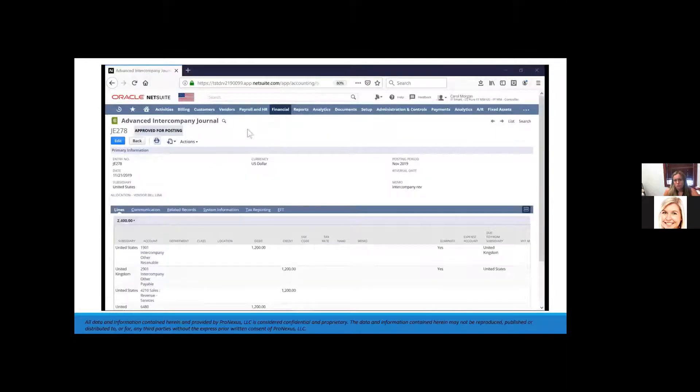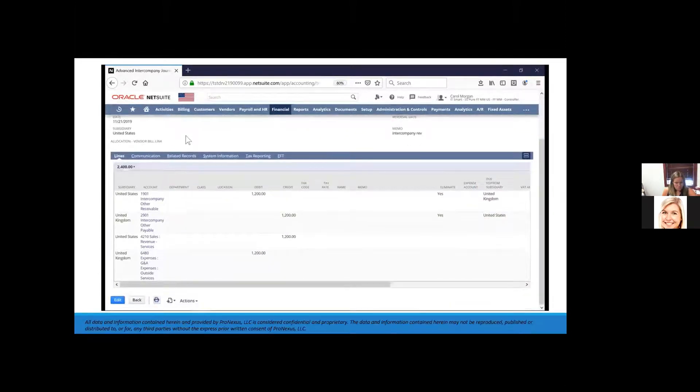This journal includes lines between two subsidiaries, but NetSuite can post to all subsidiaries at the same time. By streamlining subsidiaries in one platform, my company avoids reconciliation issues at month end. Lines marked 'yes to eliminate' tell NetSuite to automatically create an elimination journal entry during the month-end period close.